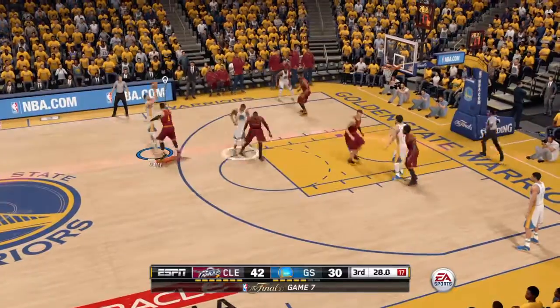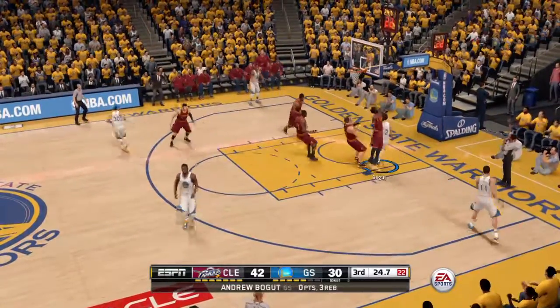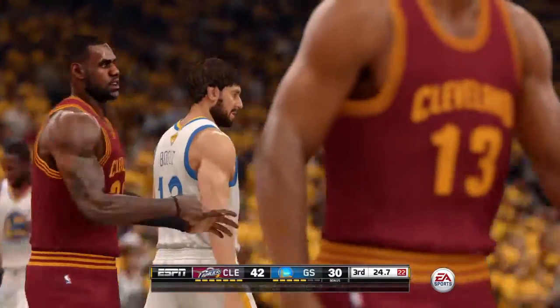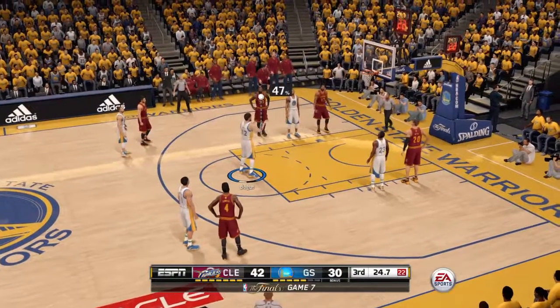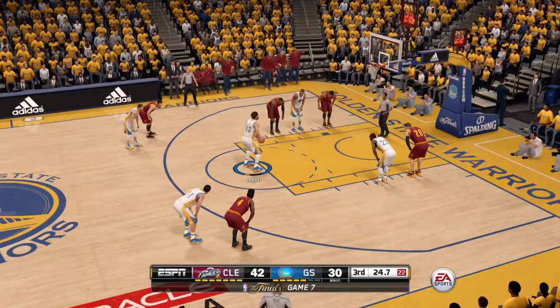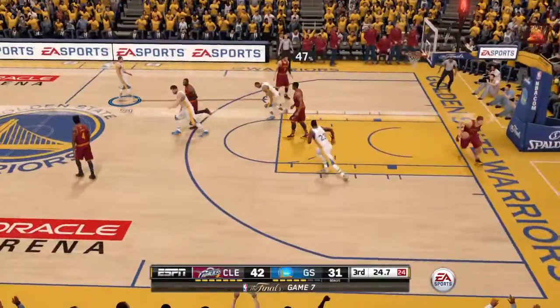There's the pick. Curry fires for three. The Warriors with control on the rebound. He got hit and they call it. Draws the foul, called against Moskov, picks up his first personal. I love the way the NBA player can contort his body, take contact, and get the ball up to the basket, even when being fouled.